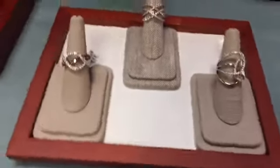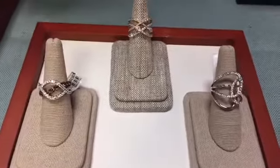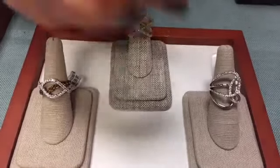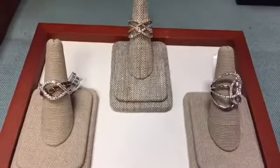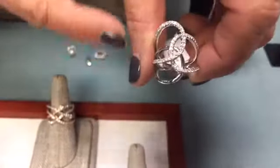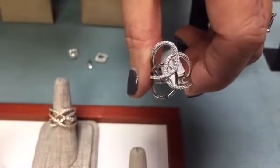We're also featuring beautiful open-work designs, where you have the full width of the ring but the design is open so you can see through it. The beauty of the design accentuated with diamonds is absolutely gorgeous.